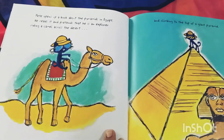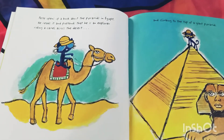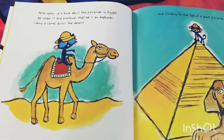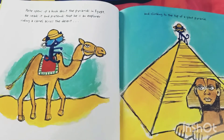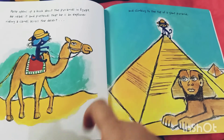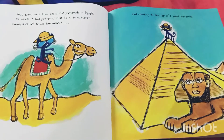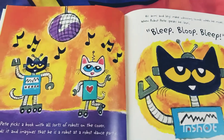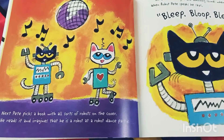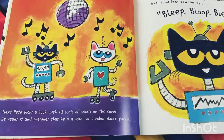Pete opens up a book about the pyramids in Egypt. He reads it and pretends that he is an explorer riding a camel across the desert and climbing to the top of the grand pyramid. Can you see the pyramid? Pete picks a book with all sorts of robots on the cover.